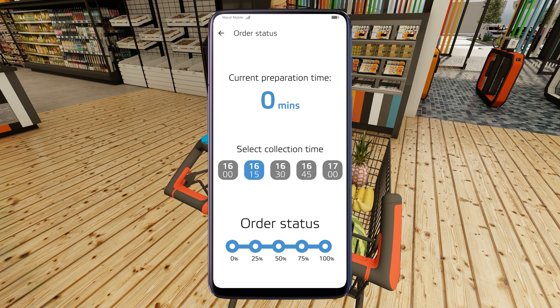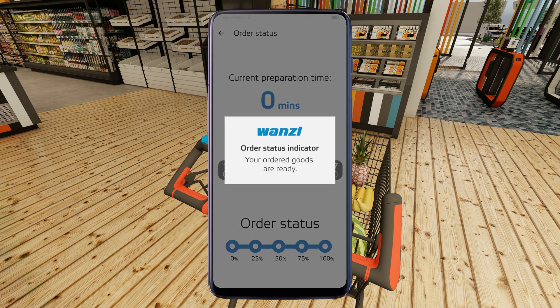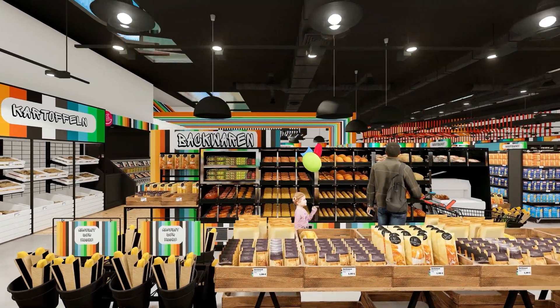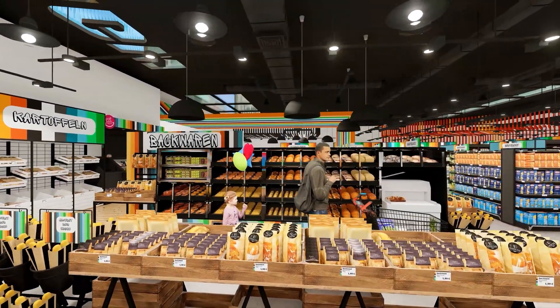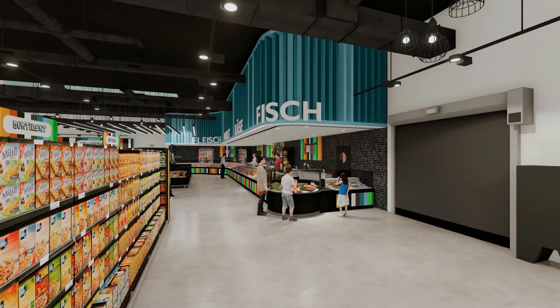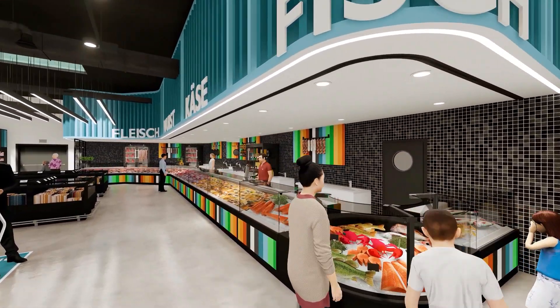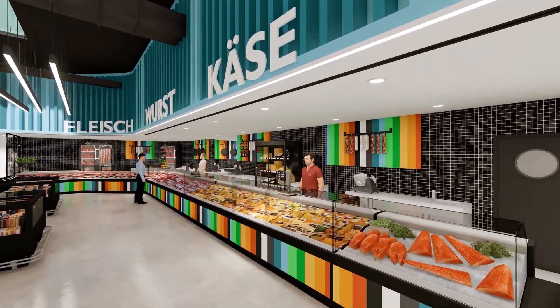At the same time, the rest of their order is readied for delivery in the Microfulfillment Center. In the supermarket, customers choose their fresh products, baked goods, and drinks at their leisure.